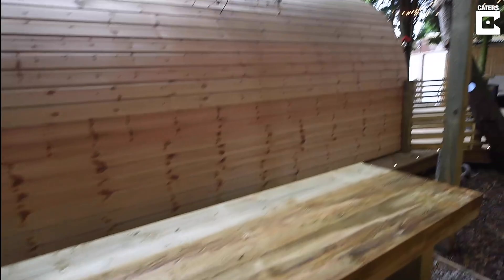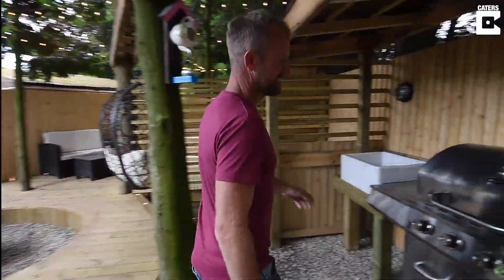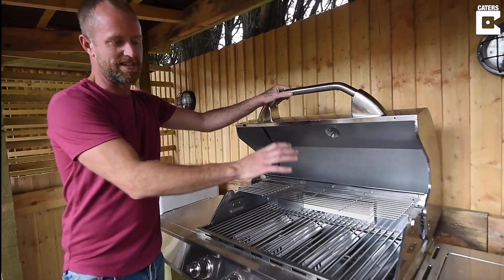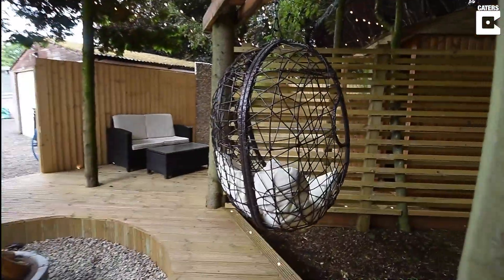As it comes around here, we've got the barbecue area, outside sink. We've got the accessories here to have a hog roast and everything. Comes around the fire pit and the swing chair to sit and chill out at night.